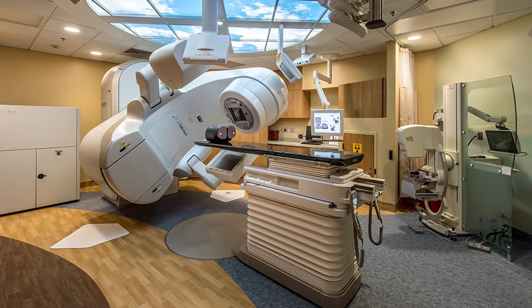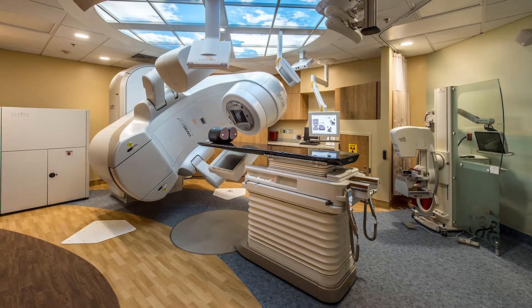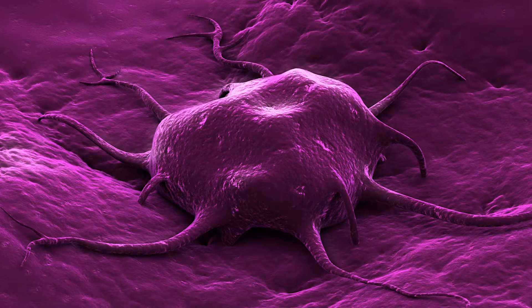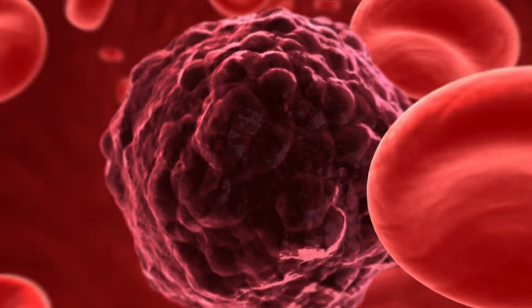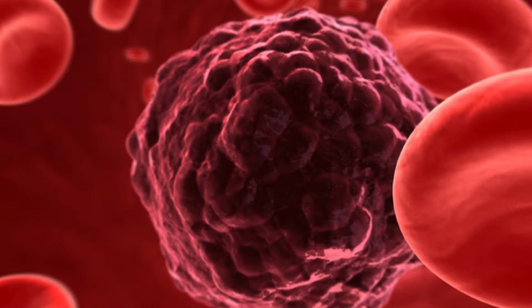A radiation therapist treats cancer patients following a prescription done by a radiation oncologist. Every day you treat the same patient Monday through Friday, five days a week, for around six to eight weeks depending on what type of cancer they have. We use a machine called a linear accelerator, which produces high-energy x-rays to treat and target tumor cells. We do have to treat healthy cells within the body as well, but the goal is that the healthy cells will regenerate and the tumor cells won't.